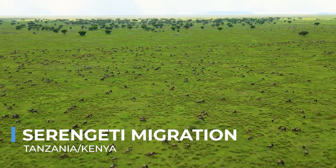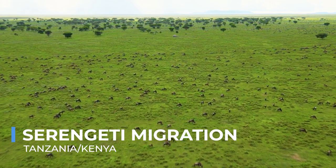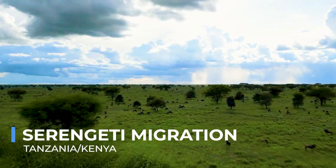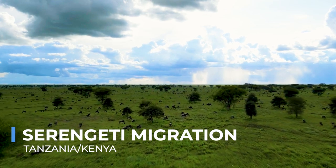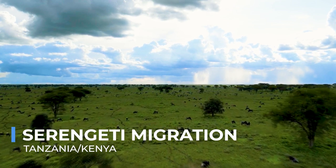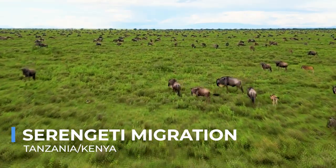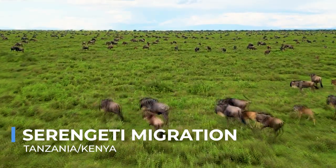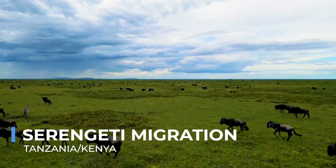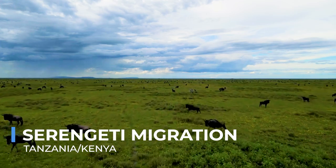The Serengeti migration is one of the most awe-inspiring natural events on the planet, where over a million wildebeest, zebra, and gazelle traverse the vast plains of the Serengeti and Maasai Mara in a perpetual quest for fresh grazing. This annual journey is fraught with peril as predators lie in wait and natural obstacles, such as rivers teeming with crocodiles, present formidable challenges. Observing this great migration offers a raw and unfiltered glimpse into the cycle of life and the survival instincts that drive the natural world. The thunderous hooves of the herds and the strategic cunning of the predators create a dramatic, ever-changing spectacle that draws wildlife enthusiasts from around the globe.